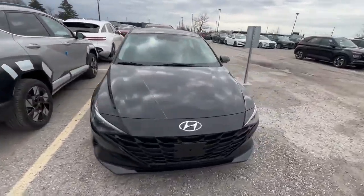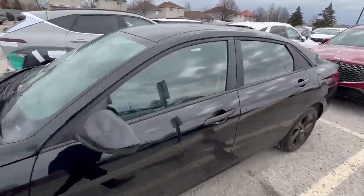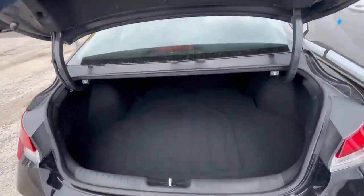Hello guys, it's Adrian from Finch Auto Group. Today I'm showing you the 2023 Elantra in black — it's the Preferred with that package, probably the best package that Elantra is offering.